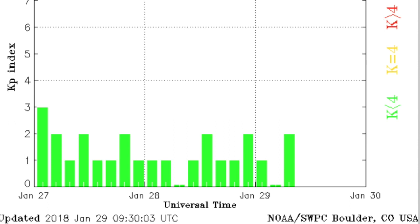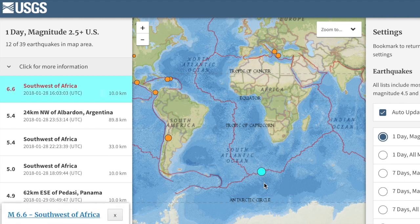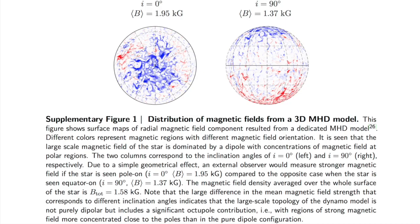Top earthquake of the last day released a good amount of pressure south of Africa. Luckily this one was far away from everyone and there's nothing to report about damage or injury.